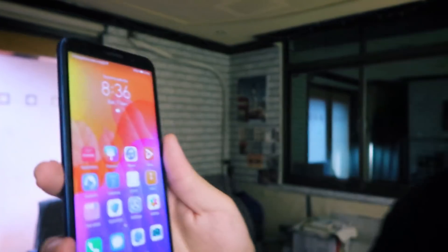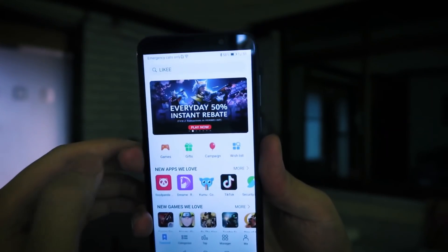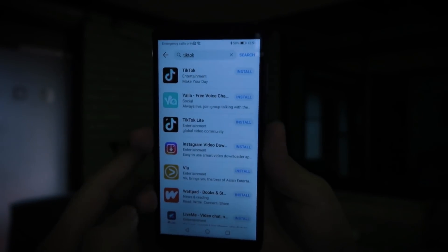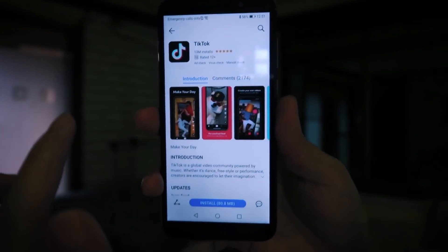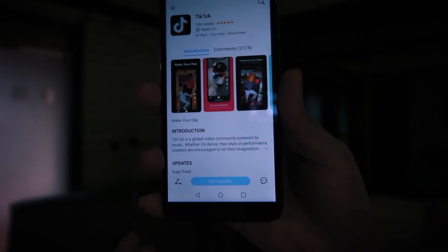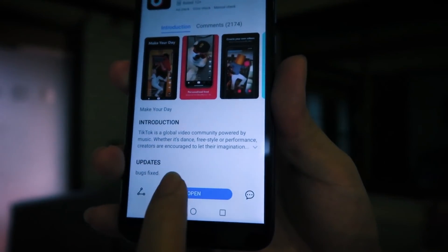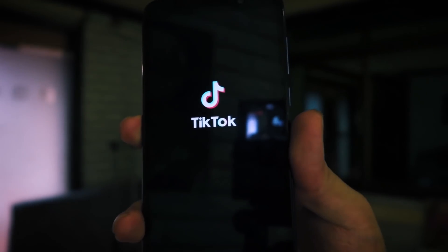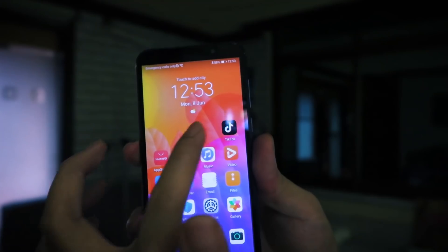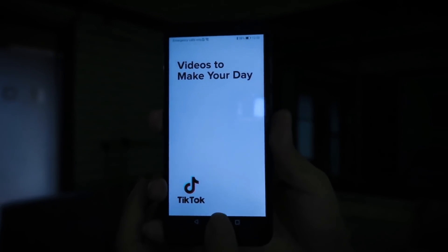I'll show you how to download these right now using my Huawei Y5P, which I'm setting up for the first time. Open up the Huawei App Gallery and type in what you're searching for — let's do TikTok. The first result comes up, click it, and then click Install. Wait for it to download and install, then click Open. TikTok loads right up and it's already on the home screen.